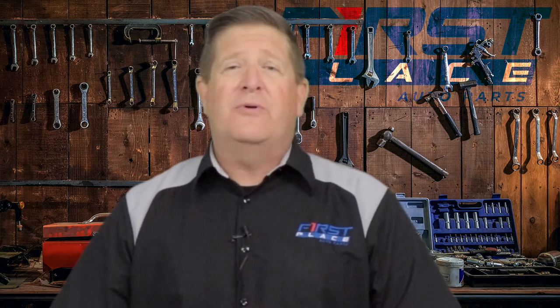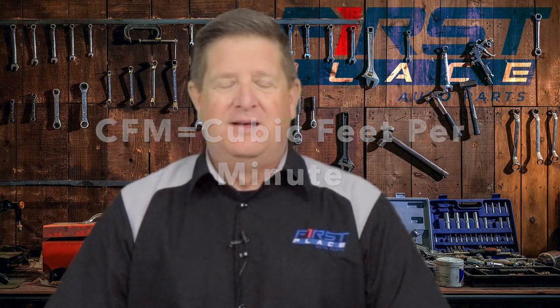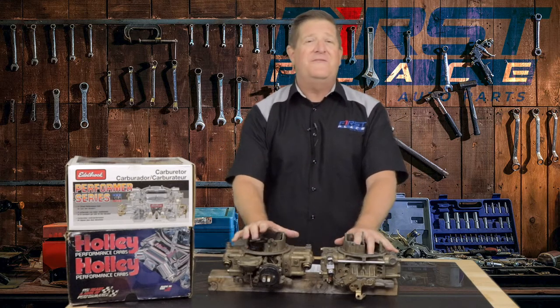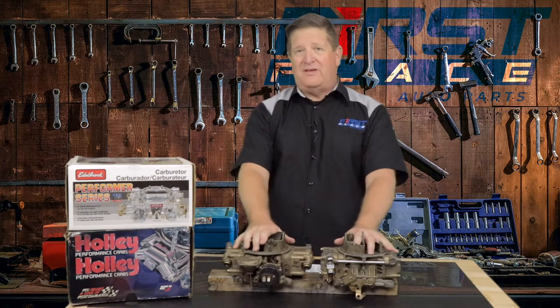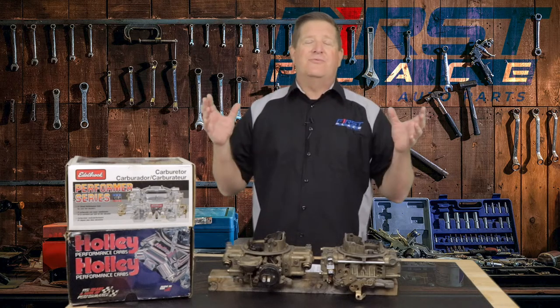When we're talking about carburetors, ultimately what we're talking about is their airflow rating, which is called out as CFM or cubic feet per minute. The carburetor on my left is a 600 CFM carburetor — it's a vacuum secondary — and on my right is a 750 CFM vacuum secondary Holley carburetor, so the 750 is just a little larger. At First Place Auto Parts we offer Holley carburetors that range everywhere from 390 CFM all the way to a Dominator which has over a thousand CFM.